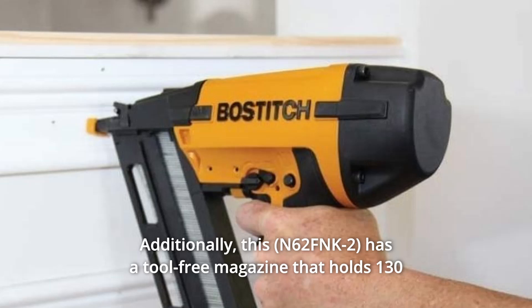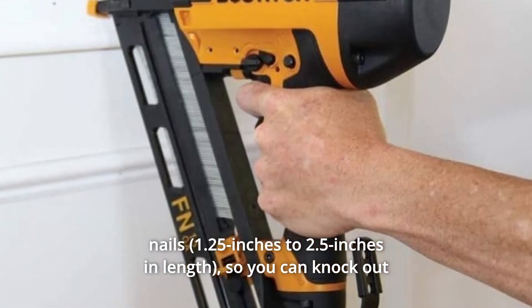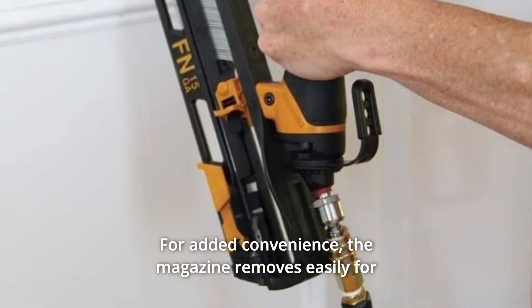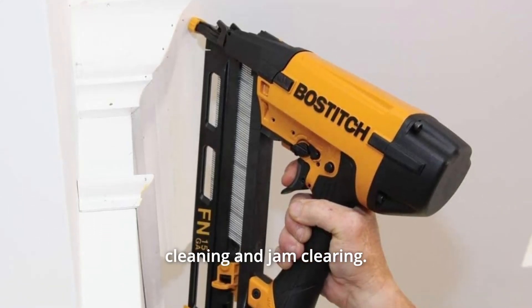Additionally, this has a tool-free magazine that holds 130 nails, so you can knock out plenty of work in a single load. For added convenience, the magazine removes easily for cleaning and jam clearing.